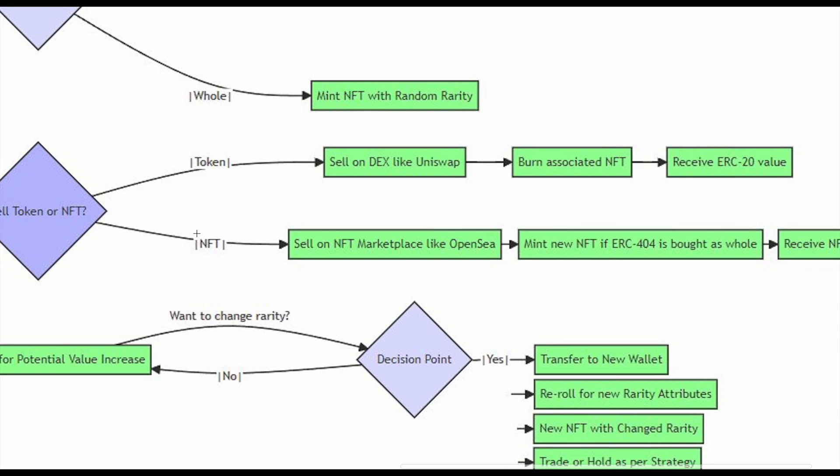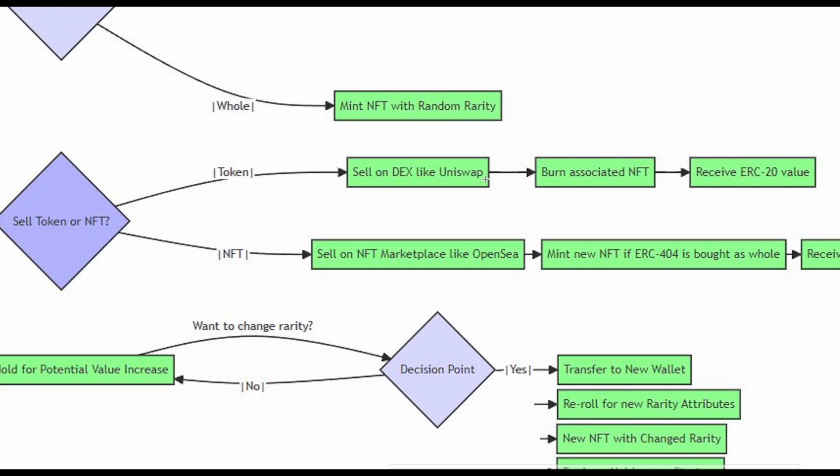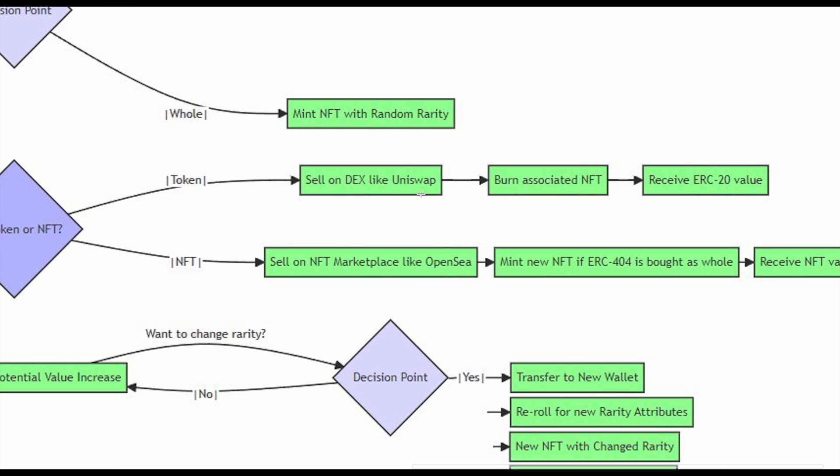What if you want to sell the token instead of the NFT? You take it to a DEX like Uniswap. If you sell that token away, the NFT is burnt. You receive the value of that ERC-20 token — the value you've sold it for — but your NFT is burnt. That's the key mechanic to understand here.